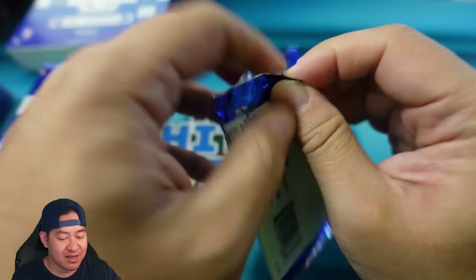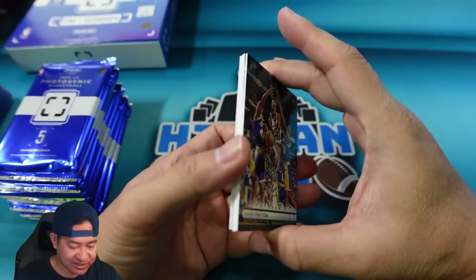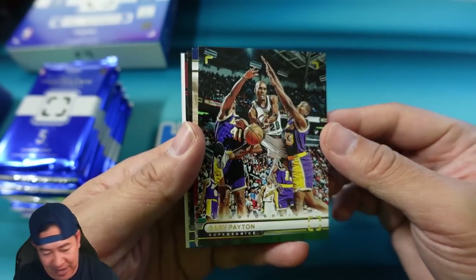Let's go ahead and rip into this. Photogenic is on a thicker card stock — I'd say like 55-point, maybe even thicker, maybe 60. All right, there's Gary Payton.